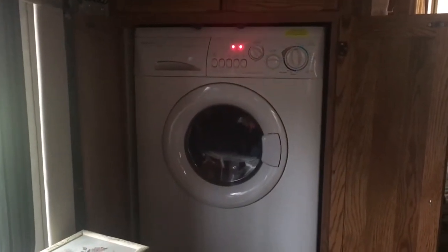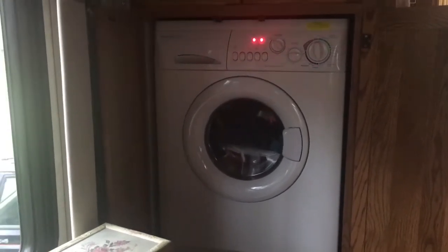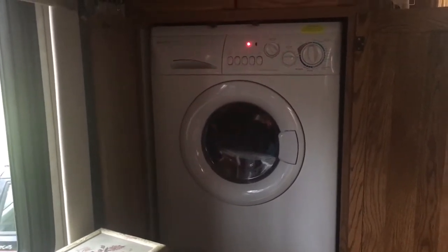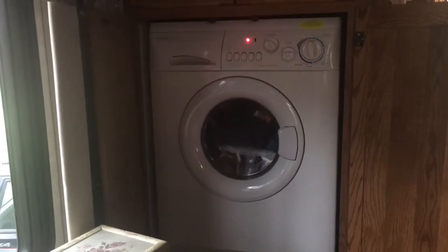It has a washer/dryer combo, which is wonderful. I'll still have to go to the laundromat from time to time, but not nearly as much — that works great. So that's a little tour of our home. We love it! I think it's such a good thing that we did, and we are just happy as we can be. We'll see where the adventure takes us!